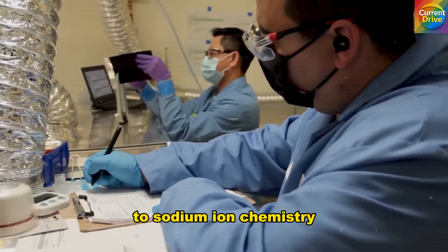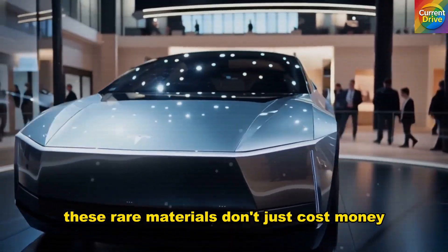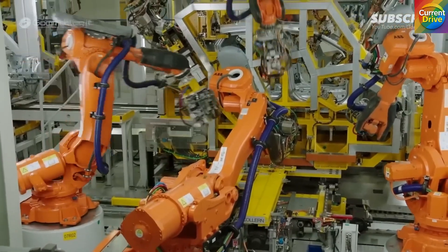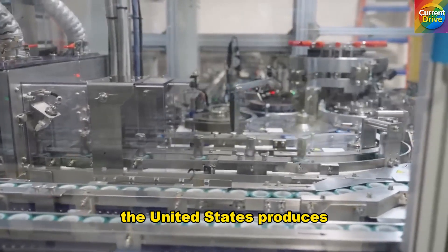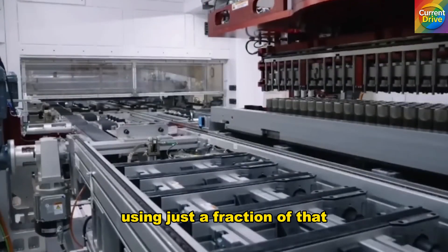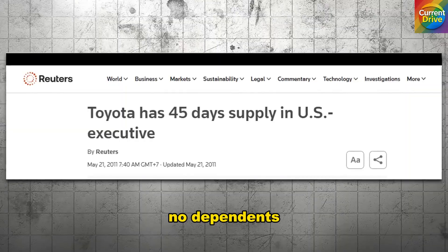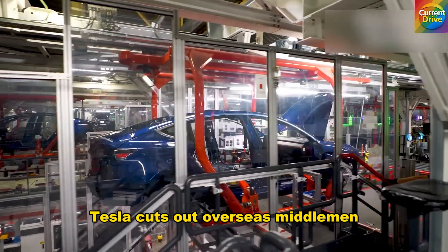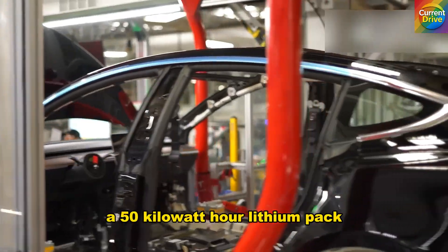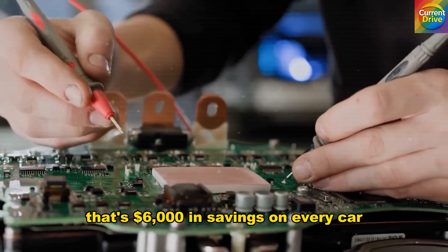The heart of that transformation lies in the battery. Tesla is moving from lithium-ion to sodium-ion chemistry, a shift that removes reliance on imported lithium, cobalt, and nickel. These rare materials don't just cost money — they carry hidden tariffs, shipping fees, and months of delays. Sodium-ion eliminates that burden. The United States produces around 10 million tons of salt each year; using just a fraction of that can power more than 14 million Model 2 battery packs annually. No shortages, no tariffs, no dependency. Battery lead times collapse from 6 months to barely 2 weeks. A 50-kWh lithium pack costs about $7,500; the sodium equivalent is barely $1,500 — that's $6,000 in savings on every car before it even leaves the factory floor.